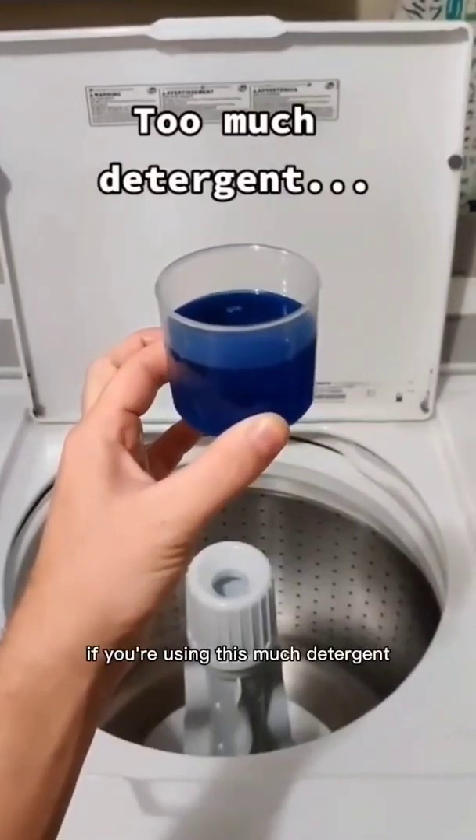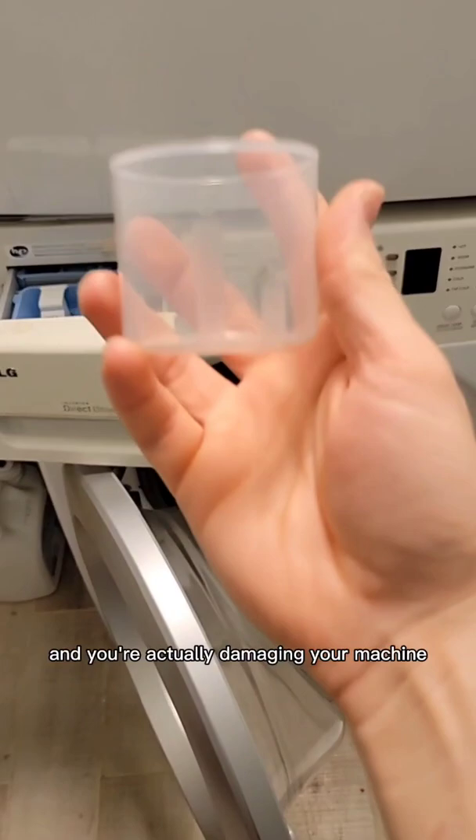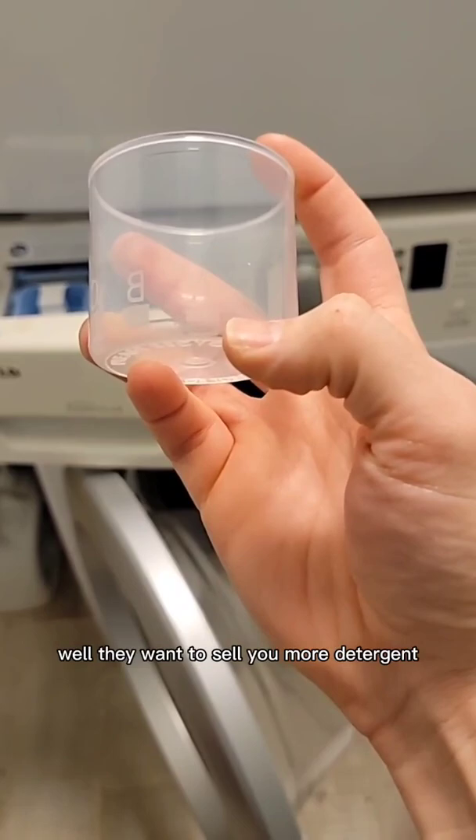If you're using this much detergent, you're doing a couple of things: you're wasting a lot of money and you're actually damaging your machine. Why would the detergent companies put these things on the bottle? Well, they want to sell you more detergent. You really don't need much, and if you have one of these machines, you need to make sure that you take care of it.